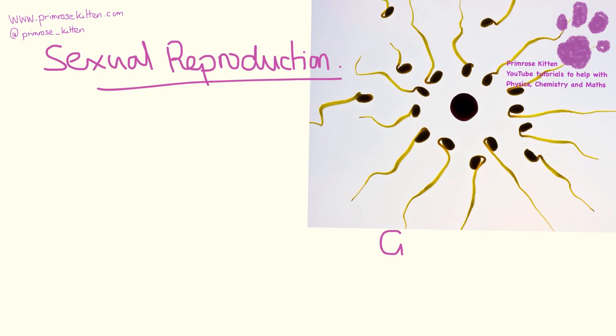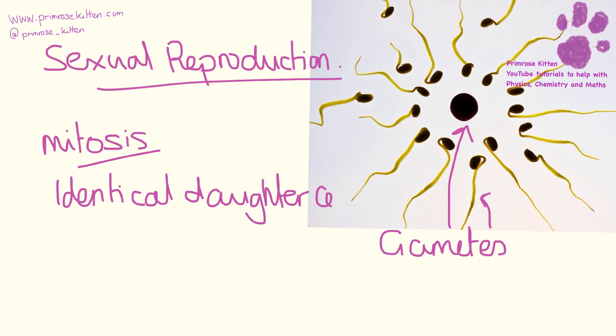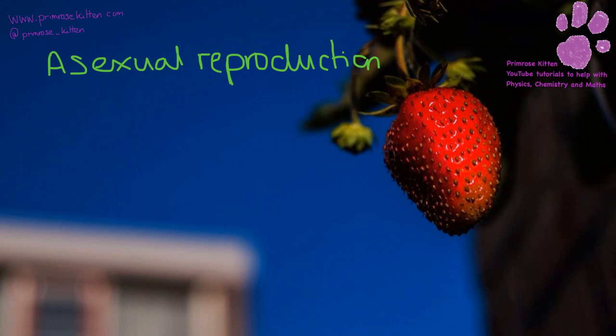In sexual reproduction we have gametes - the sperm and the egg. The sperm and egg fuse together to make the fertilised egg, which then divides by mitosis, meaning you get two cells which are identical. Asexual reproduction is where a plant or animal produces an identical version of itself. You can see this happening commonly in strawberries when they send out runners and new plants are produced - we get identical daughters, and this again happens by mitosis.